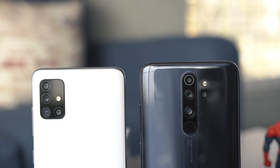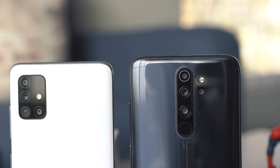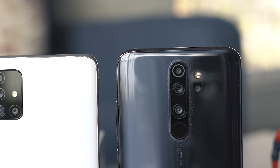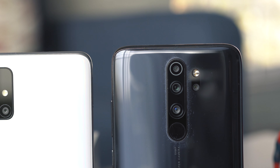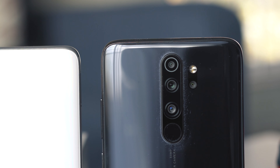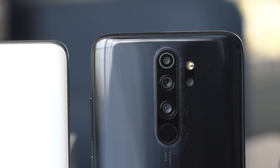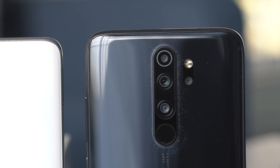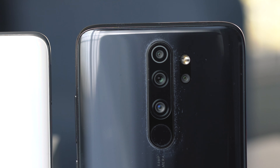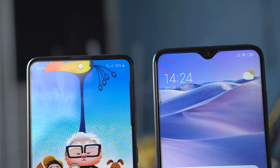On the other hand, we have the Redmi Note 8 Pro with 4 cameras at the back as well. It has a 2 megapixel depth sensor at the top with f2.4, a 64 megapixel Samsung GW1 sensor with f1.9, an 8 megapixel ultrawide camera with f2.2 at 120 degrees, and a macro camera with f2.4 next to the LED flash. The Redmi Note 8 Pro has a 20 megapixel f2.0 camera on the front.